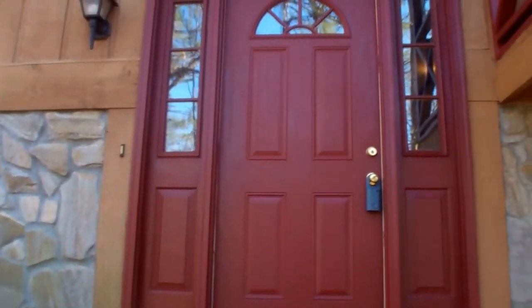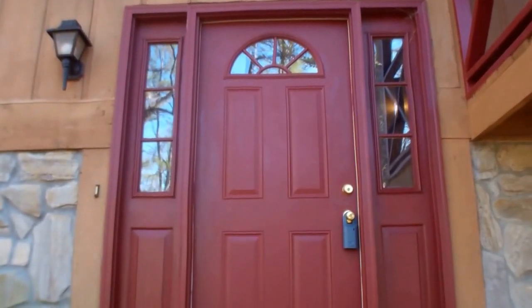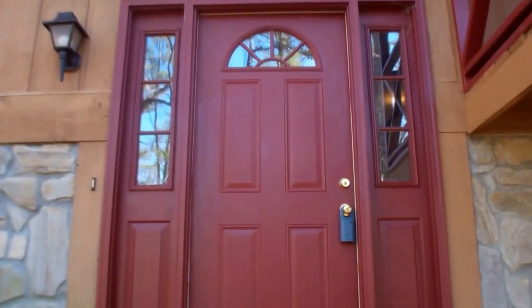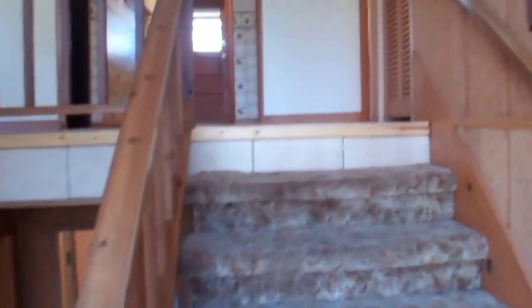It's a three-bedroom, three-bath with a bonus family room, or you could make a master suite in the basement. Double car garage. We'll be listing this house for $158,000. Let's go on inside and take a look — this is a split level floor plan. We'll go upstairs first.